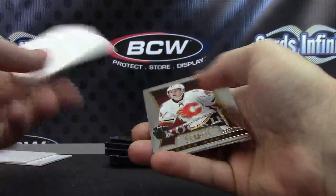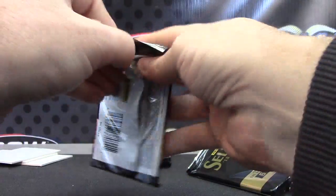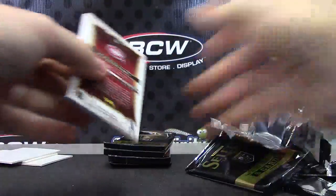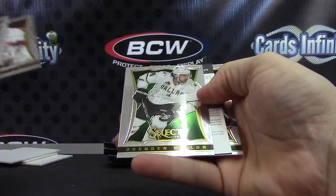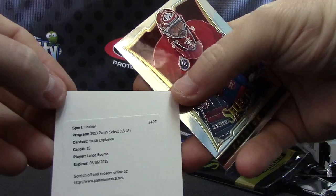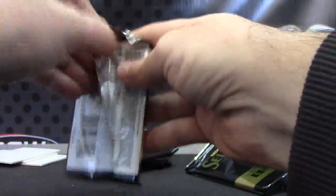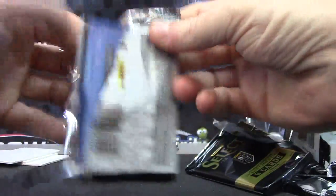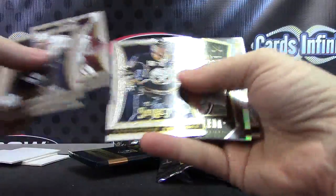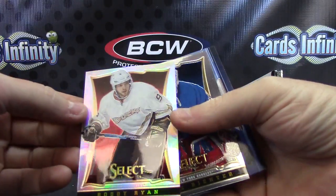Danny DeKaiser rookie and Carter Banks. Brennan Dillon and a redemption for Lance Boomer — Young Guns youth explosion autograph.